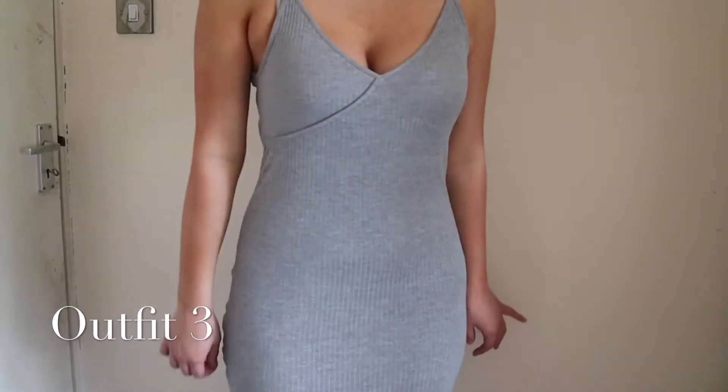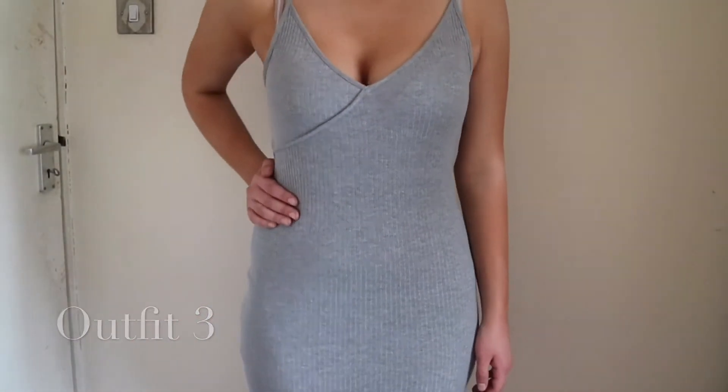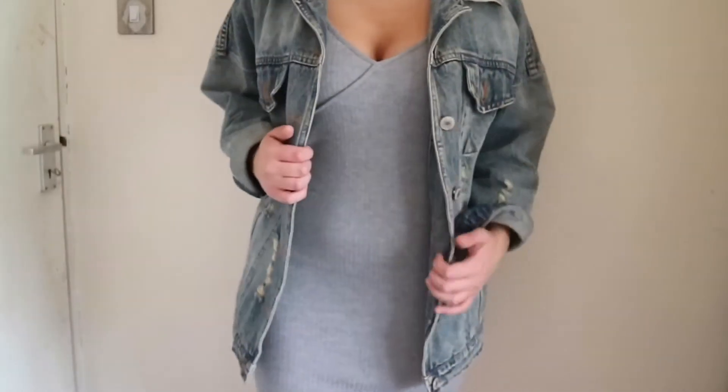For the next outfit I decided to put on a long grey dress. This dress comes down just below my knee and I believe it's from Top Shop. You could also pair this dress with a denim jacket — I got mine from Camden Market in London.